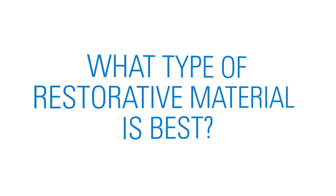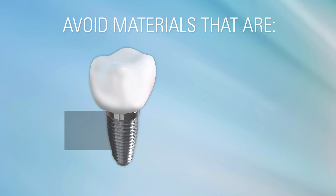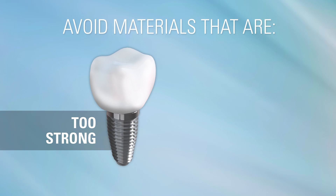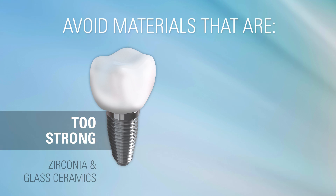So what type of restorative material is best? You don't want a material that is too strong and rigid, because the force is sent like shock waves into the implant and bone. This includes zirconia and glass ceramic materials.